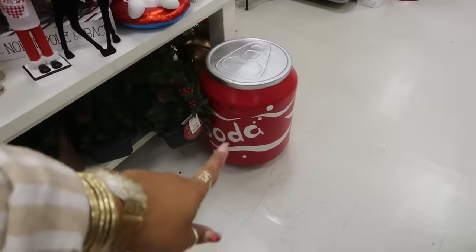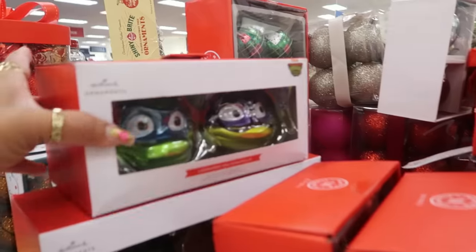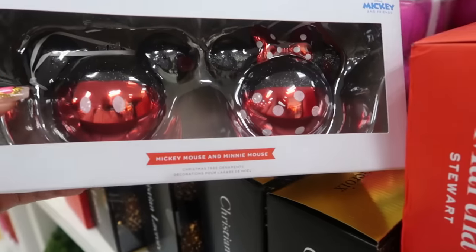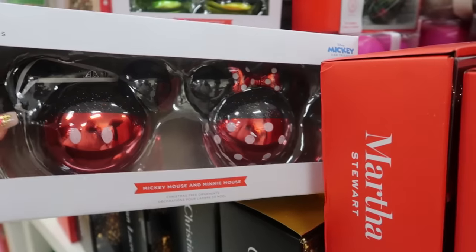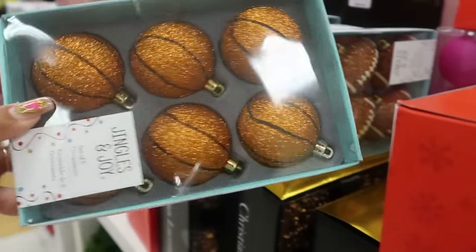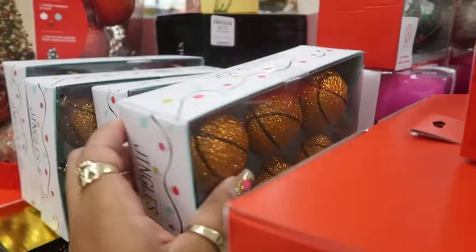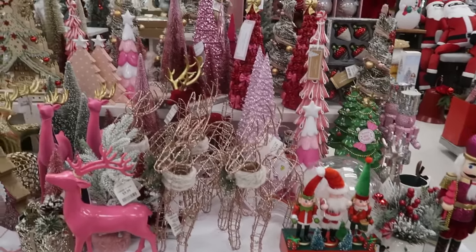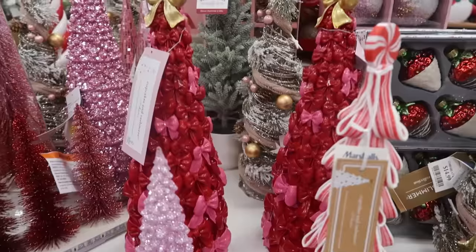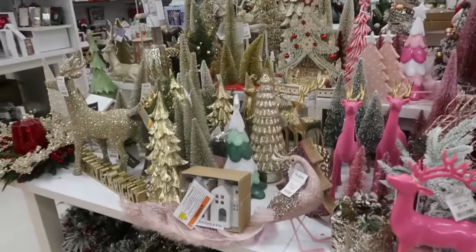Oh look, they have the soda pop can ornament again. You have some Hallmark ornaments — the Ninja Turtles for $15, there's Mickey and Minnie. You got some basketballs for $6 and footballs at the same price. And then this table with all the trees — there's the one with the bows and the gold bow on top. A lot of repeats today.